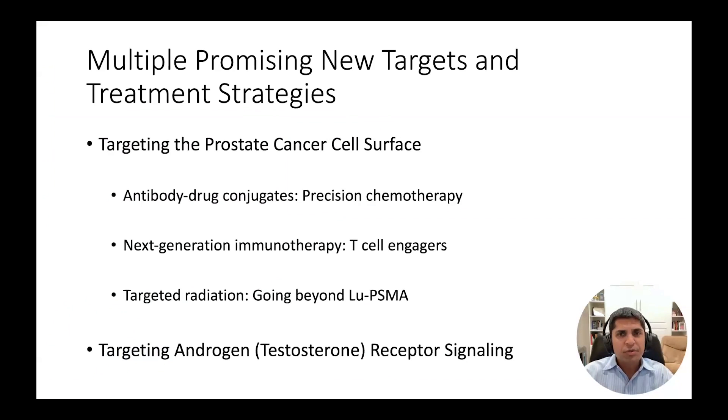We're going to focus on two therapeutic strategies. One is to go after targets on the surface of the prostate cancer cell, and the other is to find new ways to target the testosterone, or androgen receptor, which is central to prostate cancer growth.